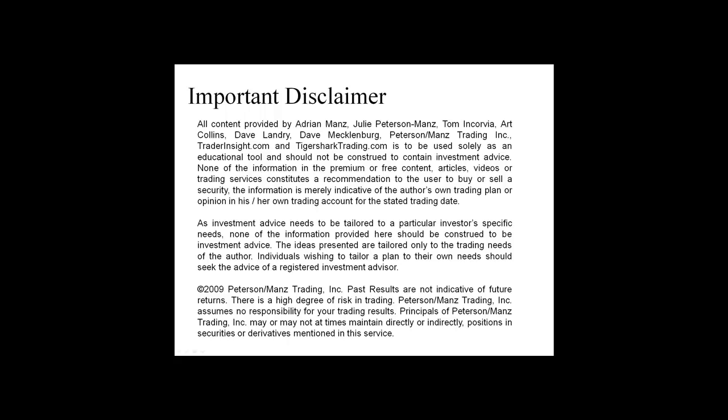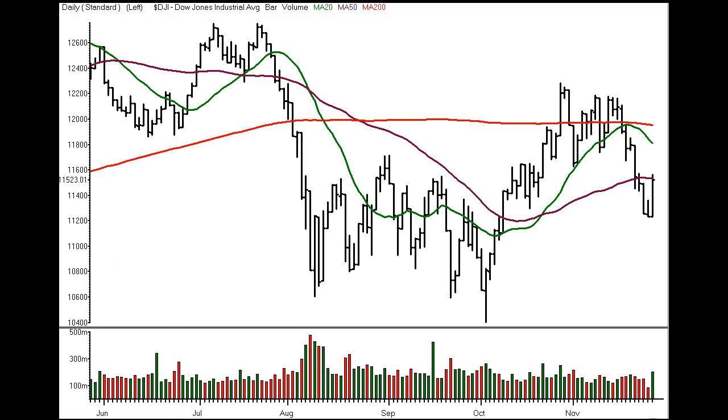From Los Angeles, TraderInsight.com presents Dr. Adrian Manns in the war room and at the bell with today's look at stocks and sectors on the radar. For TraderInsight.com, I'm Adrian Manns and this is Stocks and Sectors on the Radar for Tuesday, November 29th, 2011.